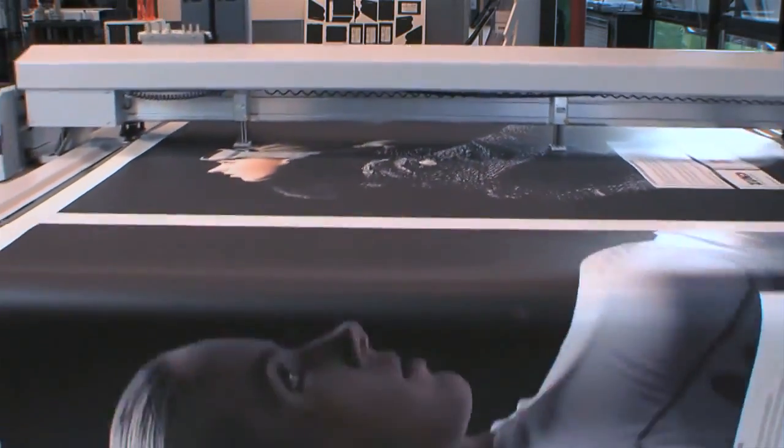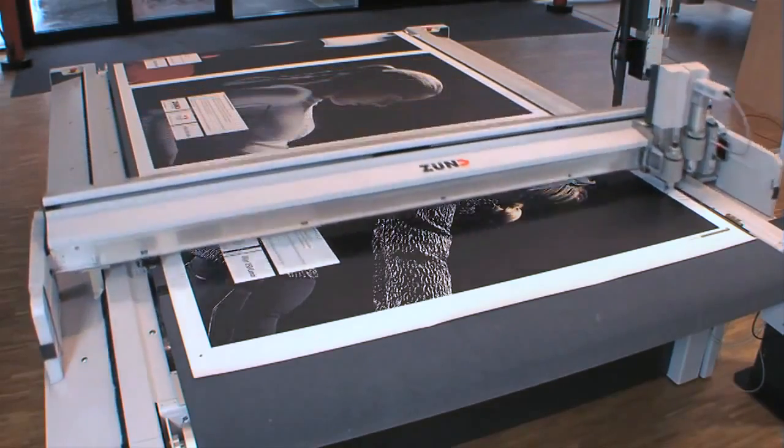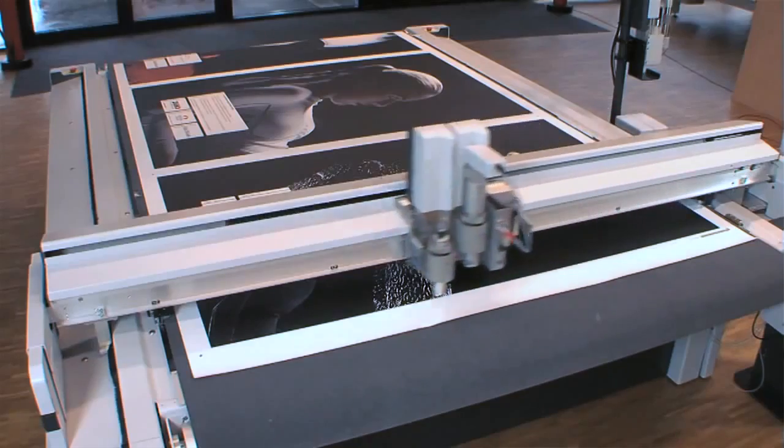Modern cutting technologies have come a long way in recent years with improvements in processing speeds, software, and tooling. A digital cutting machine is a flatbed, multi-axis, computer-controlled piece of machinery that cuts with various tools, including knives, routers, lasers, and water jets.